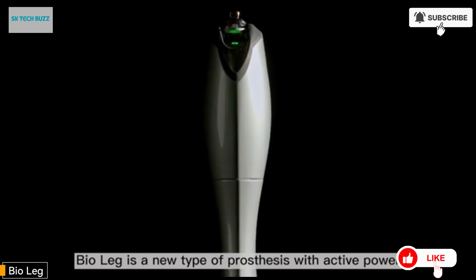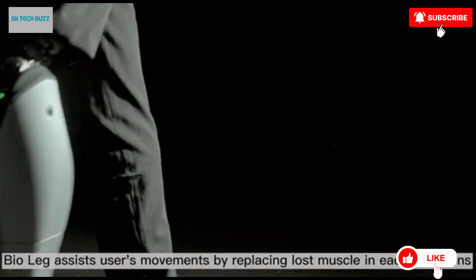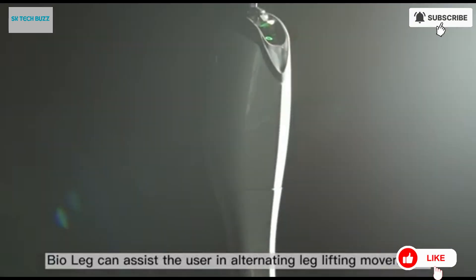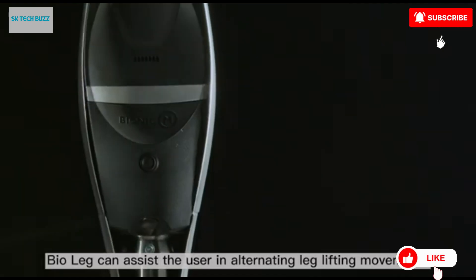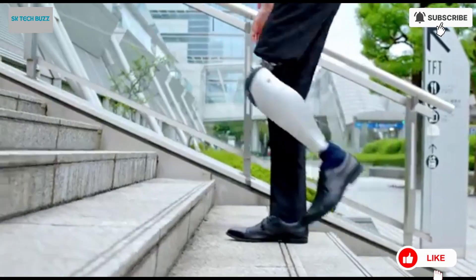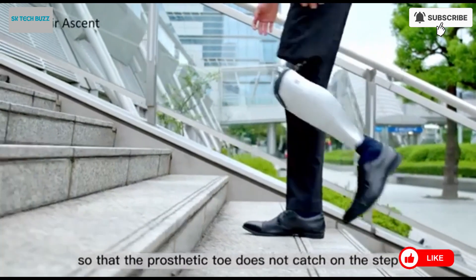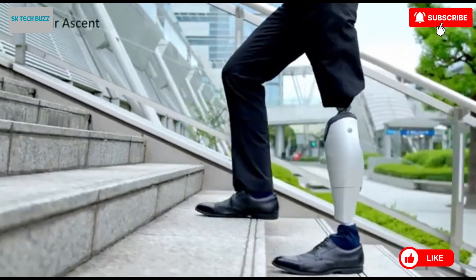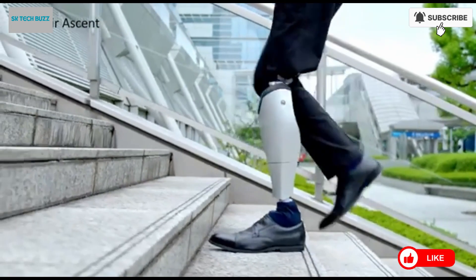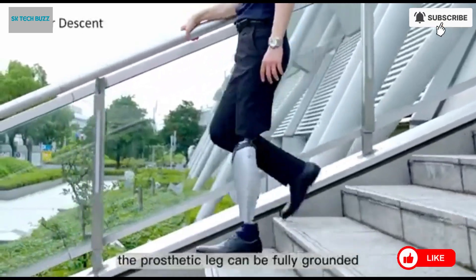BioLeg is a state-of-the-art powered prosthetic leg developed by Bionic M, aimed at transforming mobility for amputees by delivering a more natural, fluid, and effortless walking experience. Motor-powered with microprocessor control, it enables intelligent assistance that mimics natural human movement. Designed to compensate for lost muscle strength, it provides critical support during activities like climbing stairs, rising from a seated position, and walking on varied terrain. It offers a smoother, more stable gait compared to passive MPK microprocessor knee devices, and reduces cognitive and physical strain, especially during transitions such as sit-to-stand.